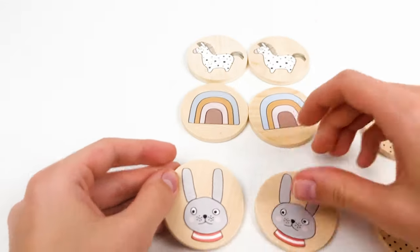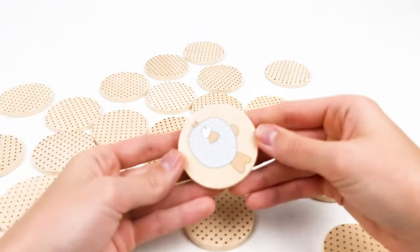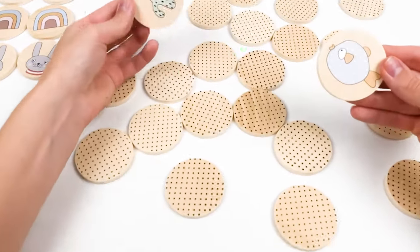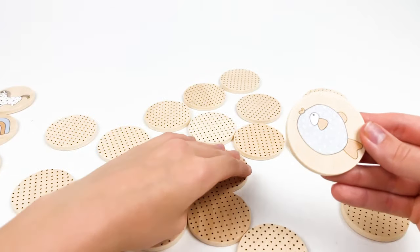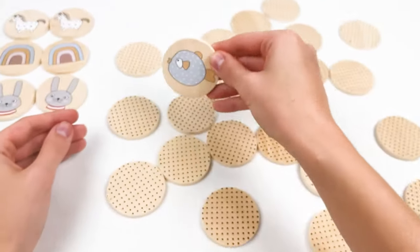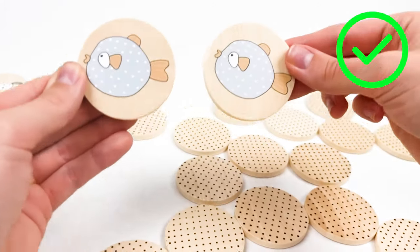I don't know what I would do without you guys, thank you so much! Let's open this one — oh look, it's a fish! Let's open this one — it's a cactus, but no, we need a fish. Let's open this one — it's a lion, but no, we need fish. This one — yay, the fish found the second pair! Look, two fishes! Let's put them there with the rabbits.